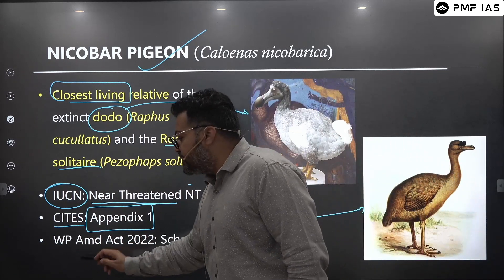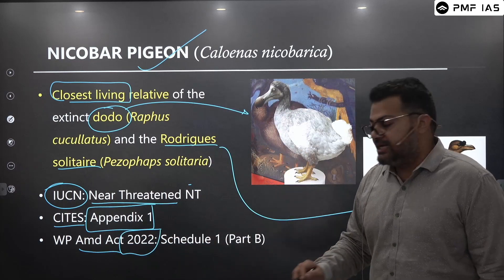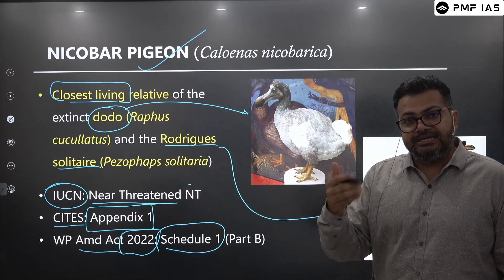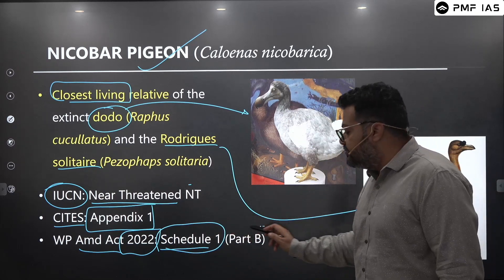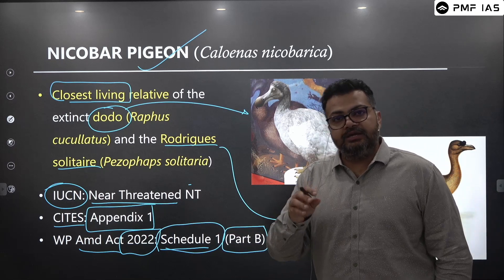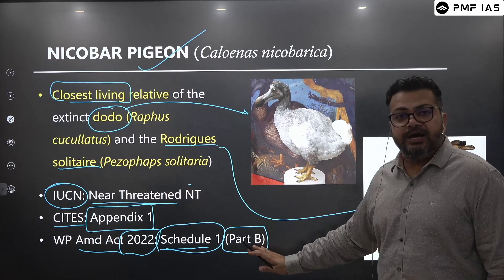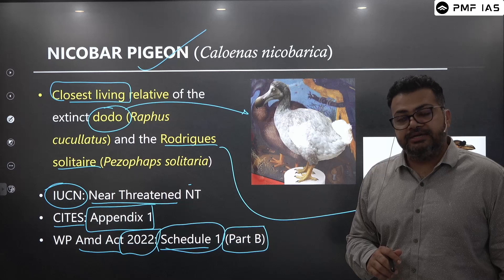Under the Wildlife Protection Amendment Act of 2022, the Nicobar Pigeon has been placed under Schedule 1. There was a time when it was kept under vermin, but given its threatened status, it has now been put under Schedule 1, Part B — Part B covers birds. Schedule 1 includes animals given absolute protection.